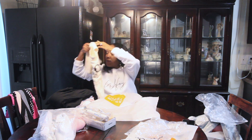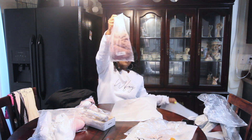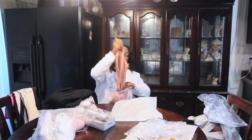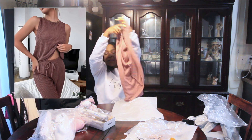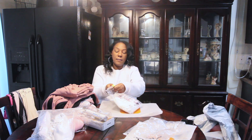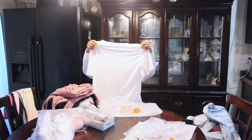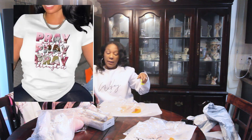Next I got this — it's another pajama lounge fit. I'm going to have to try this one on because it's crisscross in the back some kind of way. And then these are the pants that go with it. I also have another t-shirt and this one says 'Pray on it, pray over it, pray through it.' I love this — this is so me.